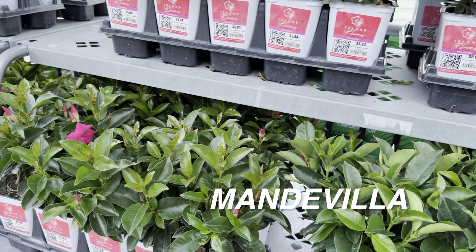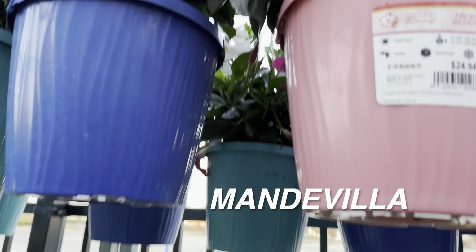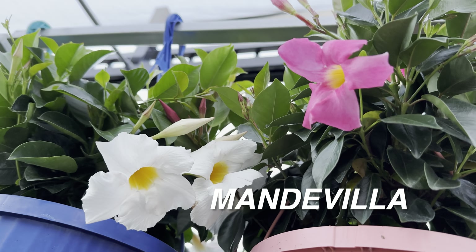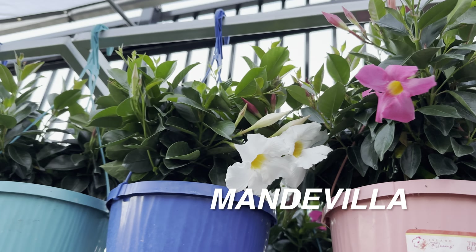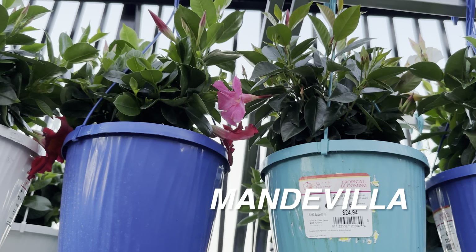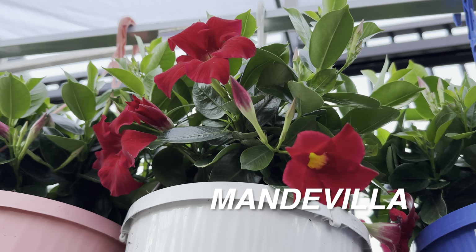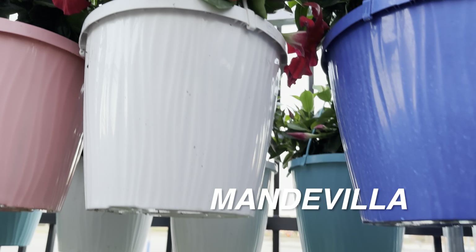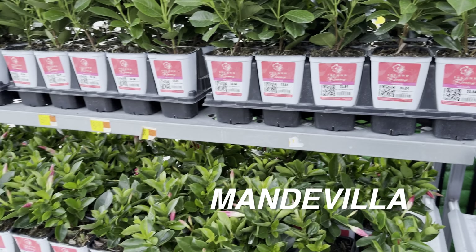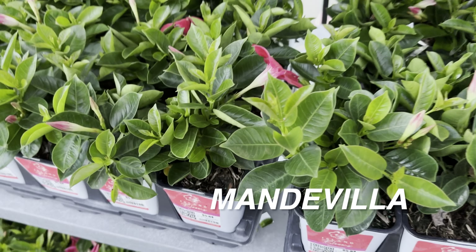I call my viewers and subscribers plant foldies because originally this channel was an origami ASMR channel that I converted back to plants. I don't really have a script — I'm literally playing back the film I took and telling you my thoughts as I see the plants. It's really nice to see $5.84 is not bad for a beautiful blooming plant.